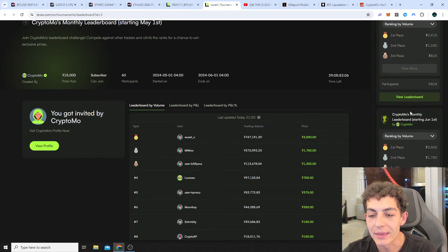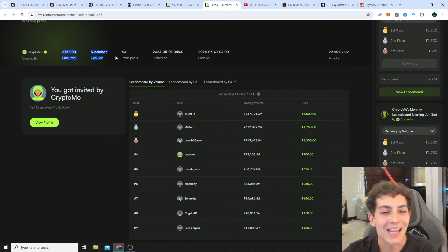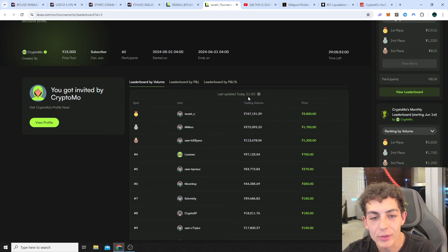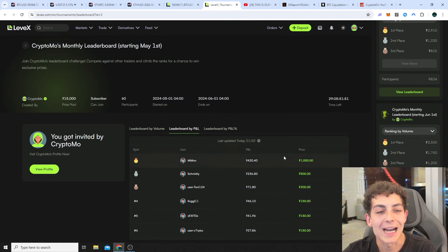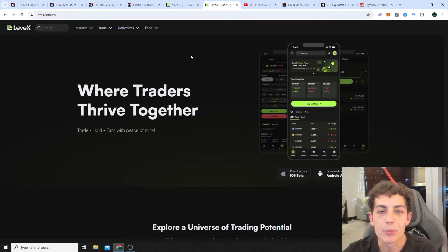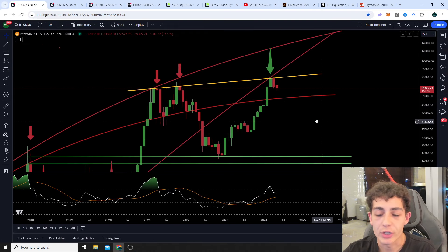You can also join our monthly leaderboard — it happens every single month. You can already join the July leaderboard and we have $15,000 in prizes here, with first place getting $3,500. There are a couple of people already at almost 100% profit, receiving hundreds or even $1,000 in prizes. But now let's not talk too much — let's jump into the charts.